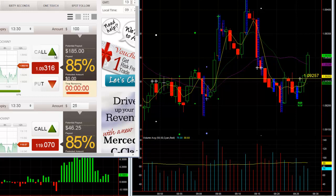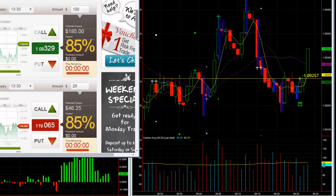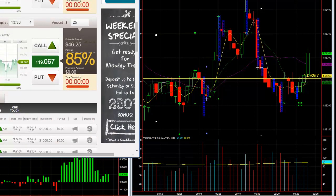Welcome binary traders. We just took a long on the euro for a 1330 expiry, three minutes away, and so far it's looking really solid. There are my long-term positions.